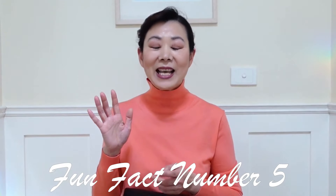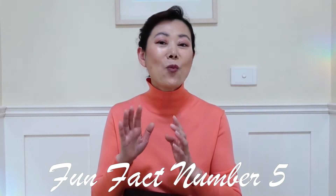Fact number five: In 2009, the art collection Yves assembled with his partner Pierre Bergé was auctioned in Paris for more than 483 million dollars — a record price for a private art collection. How amazing.